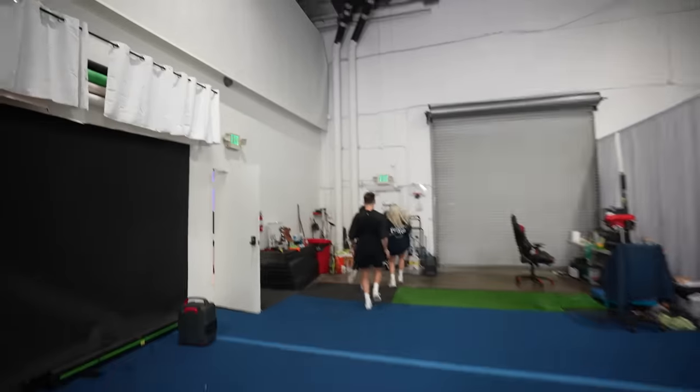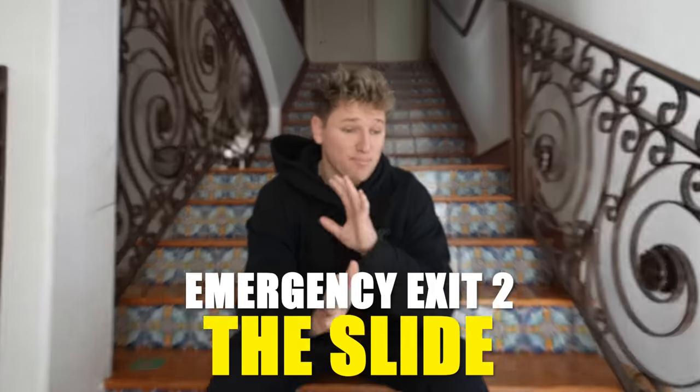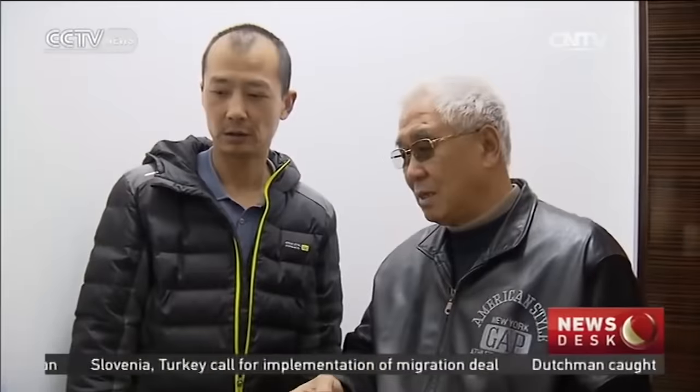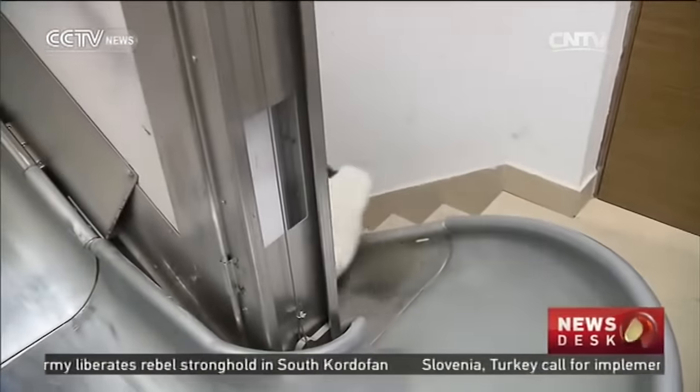Although this first emergency exit was pretty normal, they're only going to get more and more extreme throughout the video. This next emergency exit is probably one of the coolest ones I've ever seen. This old man built an emergency slide in his apartment to get down the stairs as quick as possible in case of an emergency. So I'm going to try to build this emergency slide in my house. Can you guys guess how you think this is going to go?